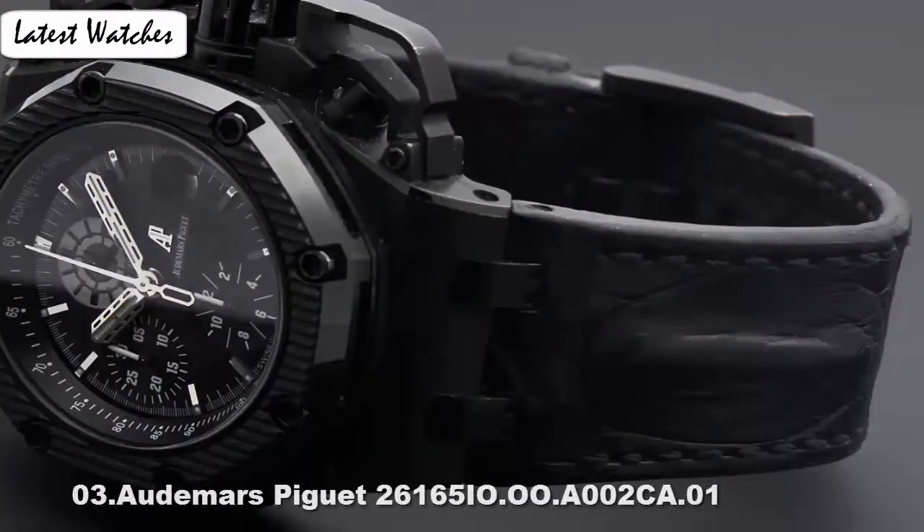Bezel material: stainless steel. Calendar: date. Movement: Swiss automatic. Water resistance depth: 50 m. Bezel with linear texture and chronograph push buttons made of ceramic. Matte black dial with a waffle design. Silver colored skeleton hour and minute hands contrast with the dial for optimum legibility.